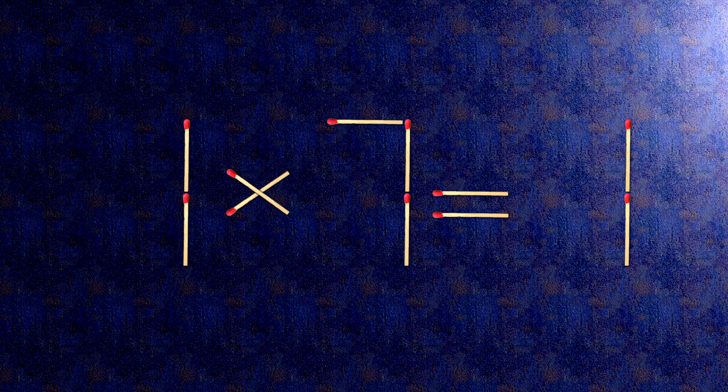How this puzzle is solved: all we need to do is move this match right here. Now, when we check the condition, 7 divided by 7 is 1 — the task is done and the puzzle is solved.